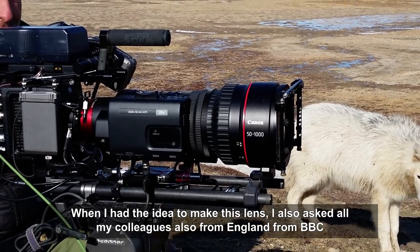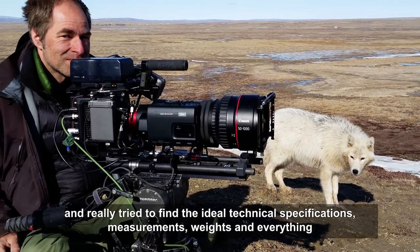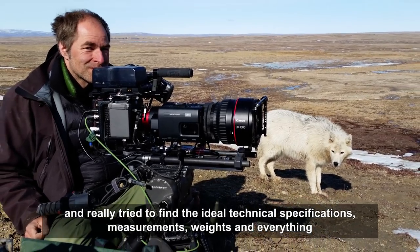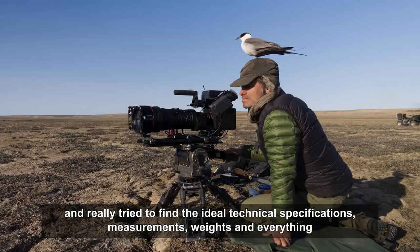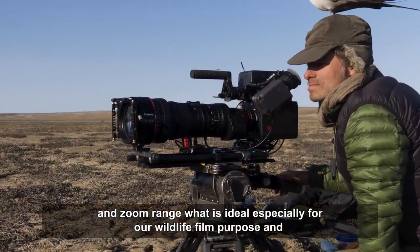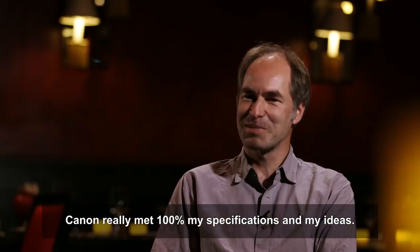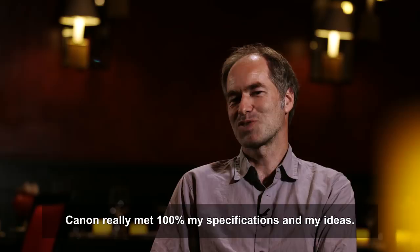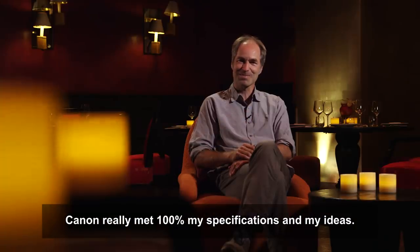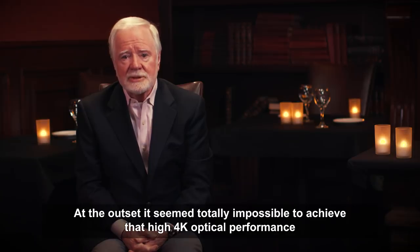When developing the idea for this lens, Ivo consulted all his colleagues — including those from England and the BBC — to find the ideal technical specifications: measurements, weights, zoom range, and everything ideal for wildlife film purposes. Canon met 100% of his specifications and ideas.